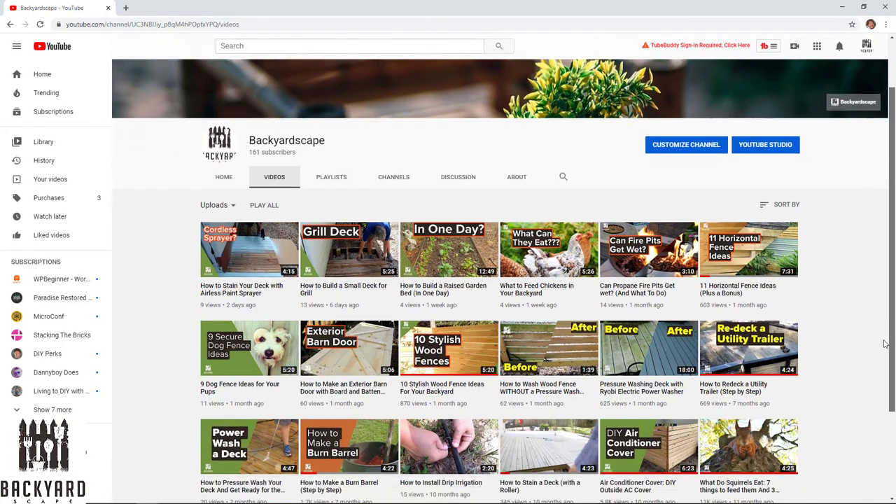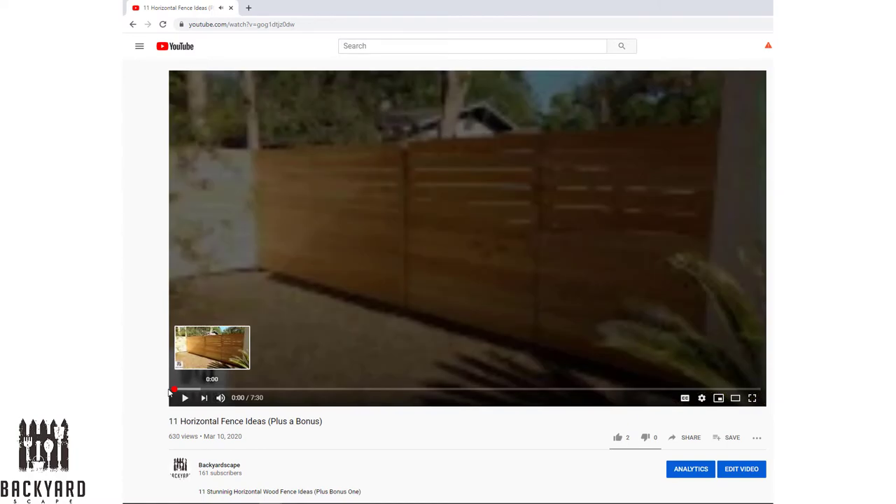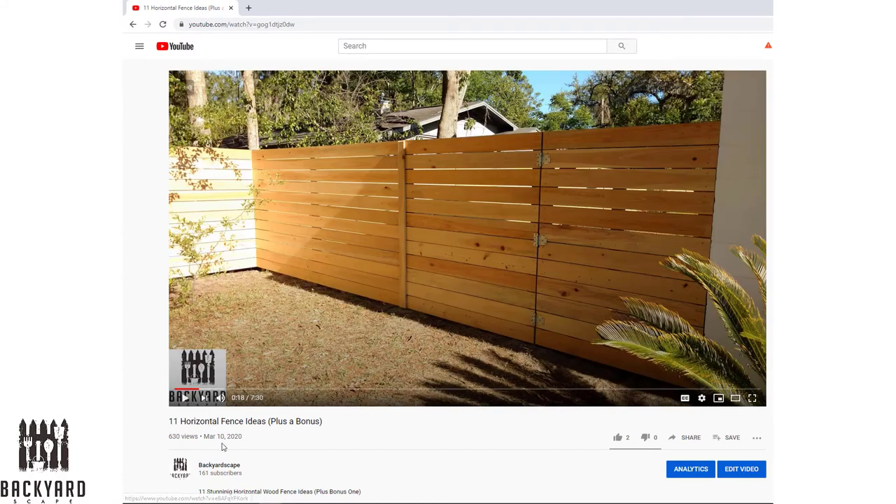If you're looking for other fence ideas, make sure you check out the horizontal fence idea video I put together for you as well. Let us know in the comments below which is your favorite living fence idea that you're looking to grow in your backyard. Thanks for watching.